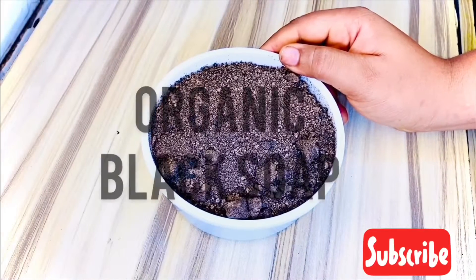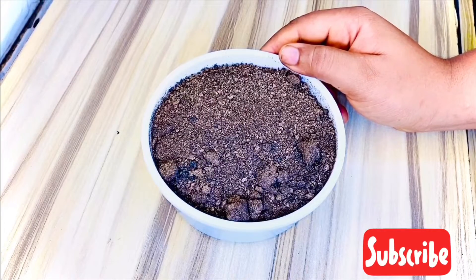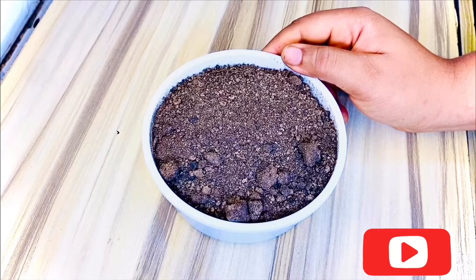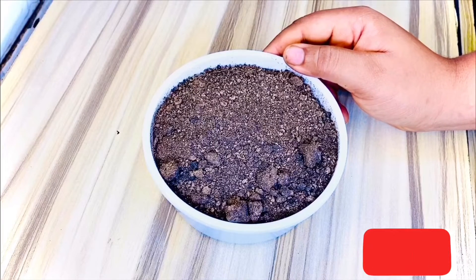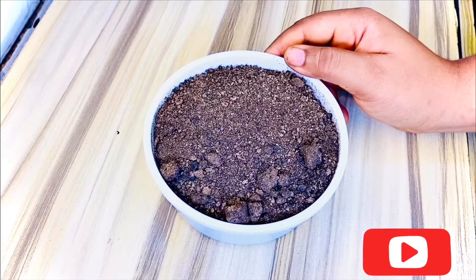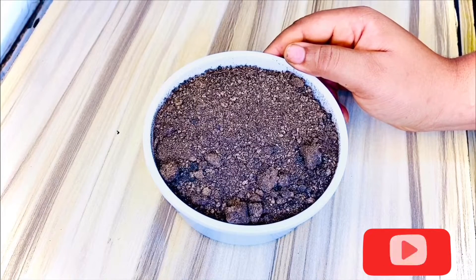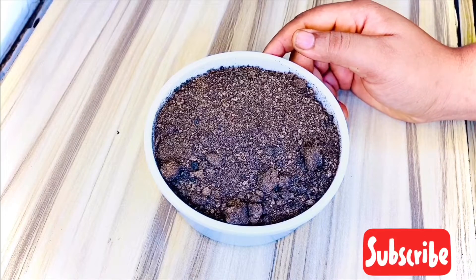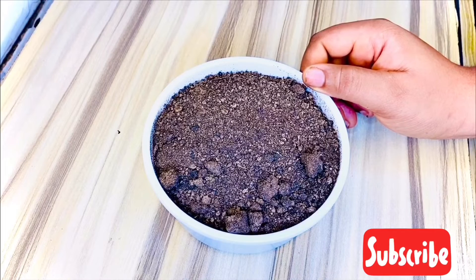This is African black soap, or black soap as it's fondly called. It is a soap that originated in West Africa. It has been known to suit skin irritations and diseases, from skin rashes to fading skin discoloration and evening out the skin tone. African black soap is used to relieve oily skin and certain skin conditions such as acne. In this video I will show you how to make an effective acne black soap.